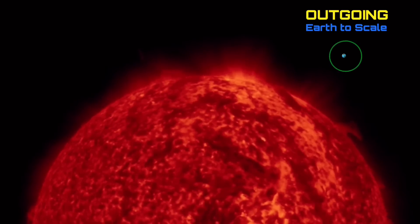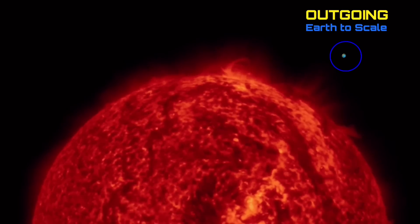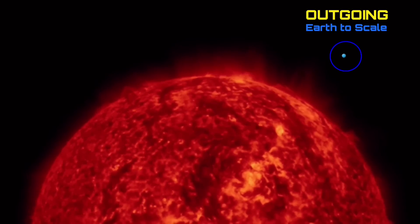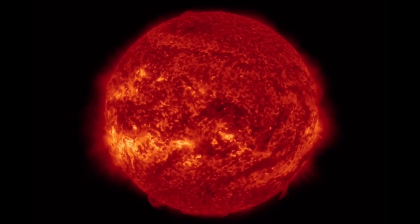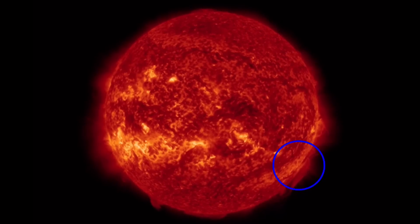That did produce a very large coronal mass ejection, set to give us a glancing blow just like the last one. Looking at the last 48 hours outgoing — plasma filament there, dancing across the surface from one sunspot region to another. A lot of activity on our sun for the past two days.